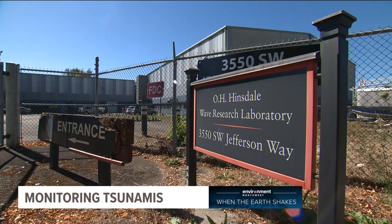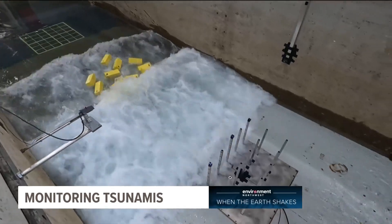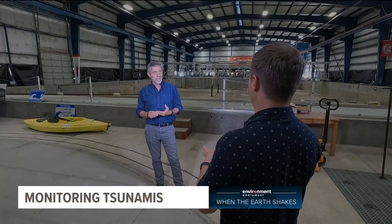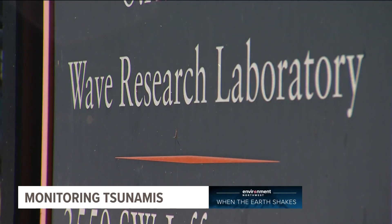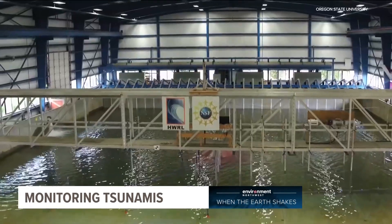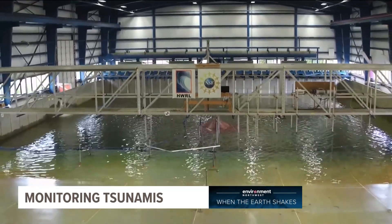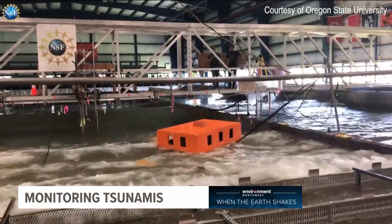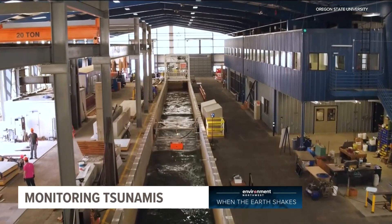That would be extremely devastating, but there are people working on ways to lessen that death toll. Pedro Lomonaco is the director of the O.H. Hinsdale Wave Research Laboratory at Oregon State. 'We test extreme conditions — tsunamis, storm surge, and big hurricane waves. We are really passionate about waves and how that works — what we call coastal engineering.' It's one of the largest and most advanced wave testing facilities in the country, home to a large wave basin and a long flume with a wave generator at the end.